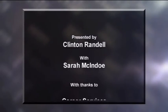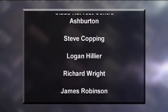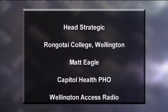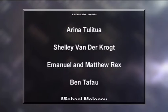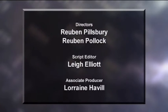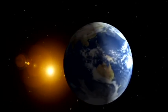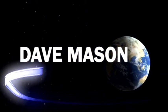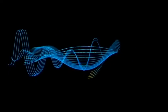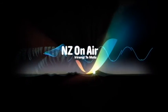Good luck, and I'll see you again next week. Supporting local content, so you can see more of New Zealand On Air.